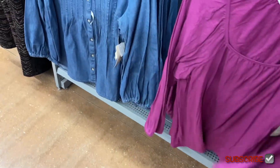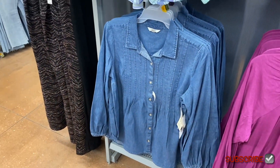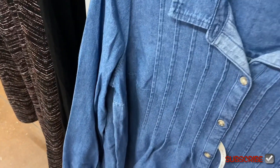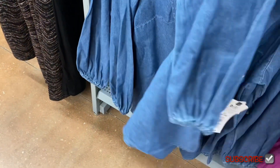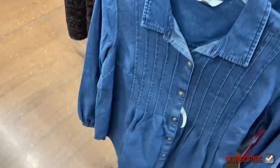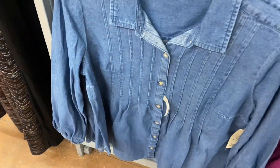This one is really adorable too — it's a button-down denim shirt. It has lines going down the seam and it's $19.88. It also has elastic around the end of the sleeves. It's kind of heavier — I'd say medium weight.